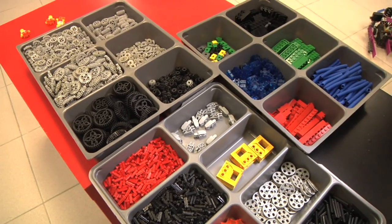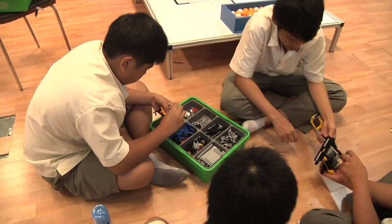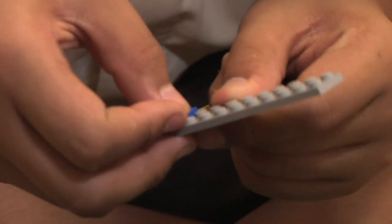What can you do with nuts, bolts and spare parts? Ask these students from Admiralty Secondary — they seem to have a way of making lifeless metal come alive.